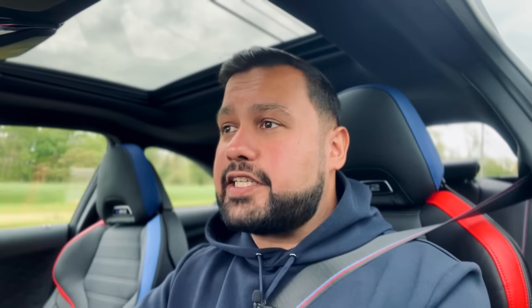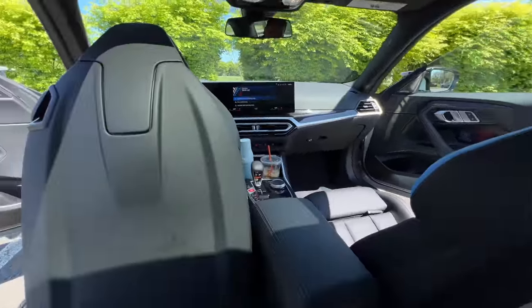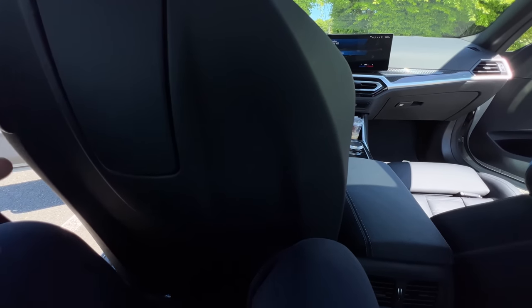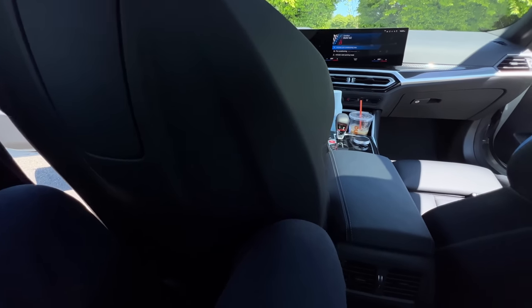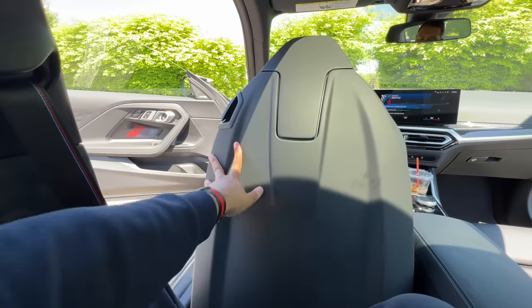The M2 isn't meant to be a practical car, but let's check it out anyway. Starting with the second row: once you get in and if you're somebody my size — about six foot tall — it's going to be a little difficult, but you do have 32 inches of legroom. I wouldn't recommend putting somebody back here for a long road trip, maybe a short trip. You don't get heated seats back here, but you do get your own climate control, which is pretty interesting. You also don't have any USB-C or USB-A ports back here either.